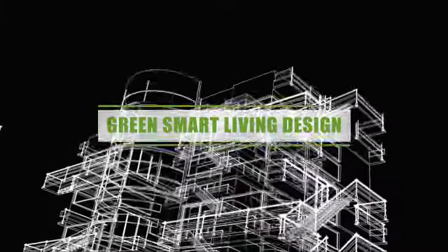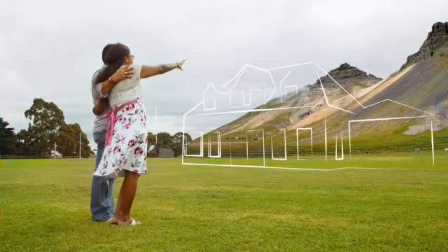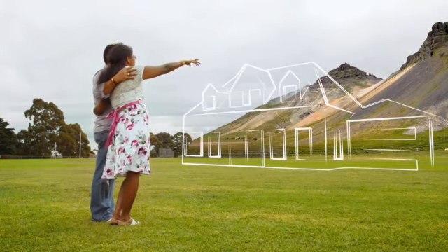It is straightforward. By adopting green, smart living design and sustainable building practices, designing homes in harmony with the climate and nature, preserving flora and waterways is a must for the survival of life on planet Earth.